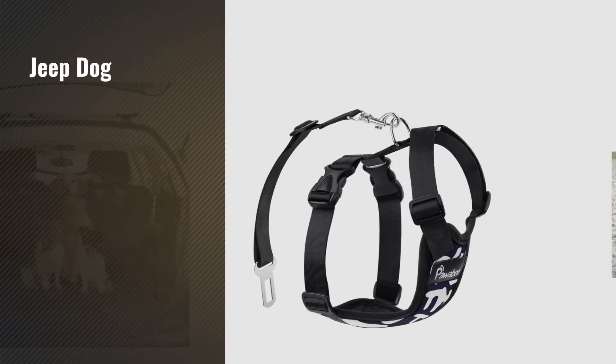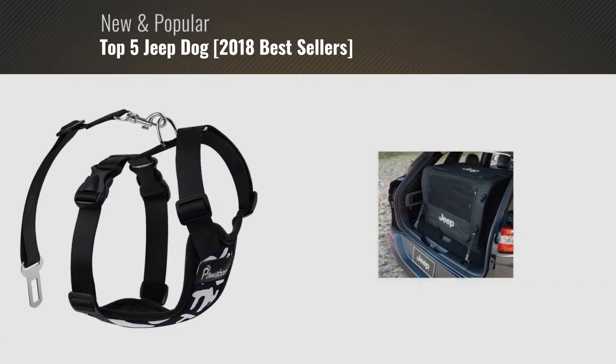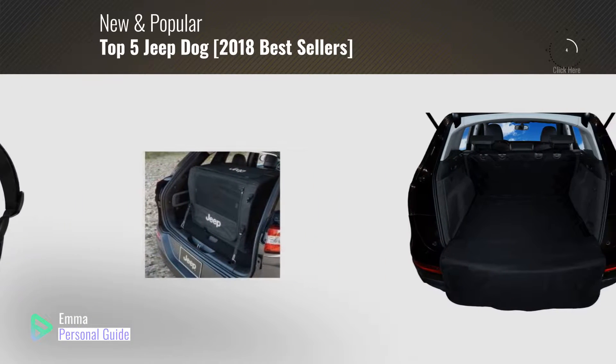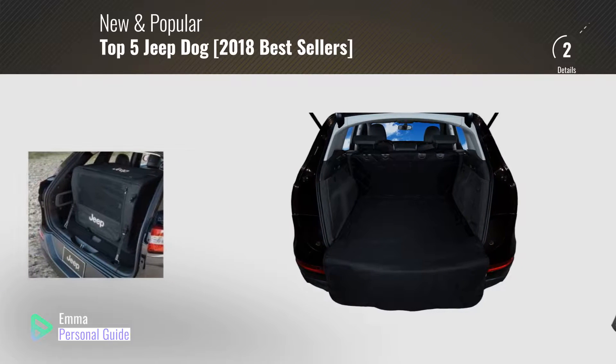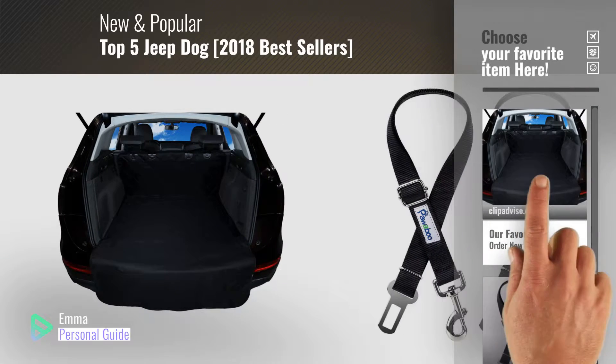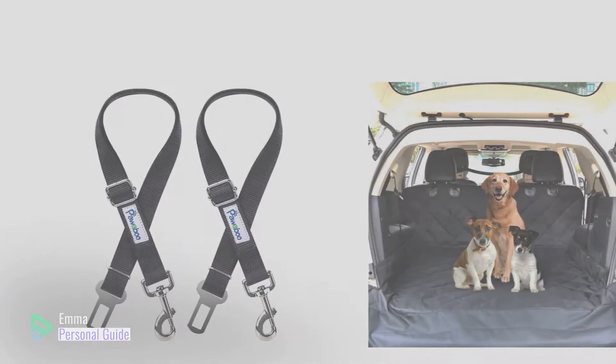If you're looking for jeep dog, this video is for you. My name is Emma, your personal guide, welcome to our channel. At any time you can click this circle in the corner and get more info and real time deals on your favorite products. Let's start.